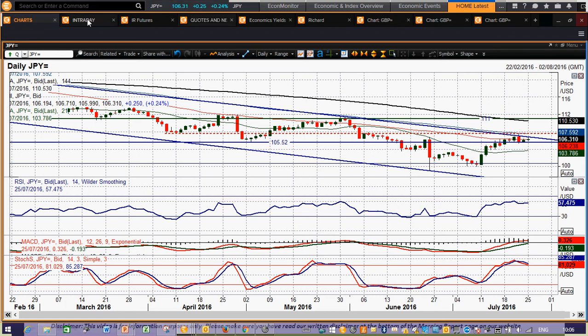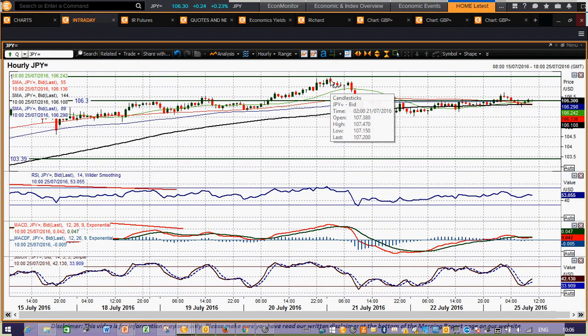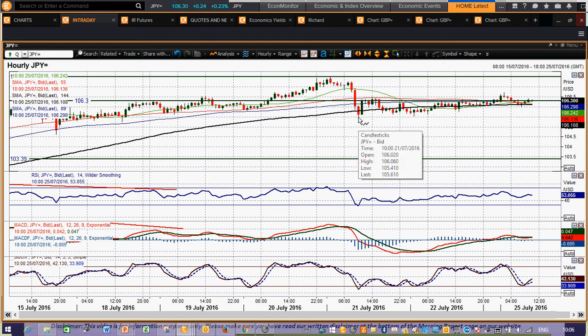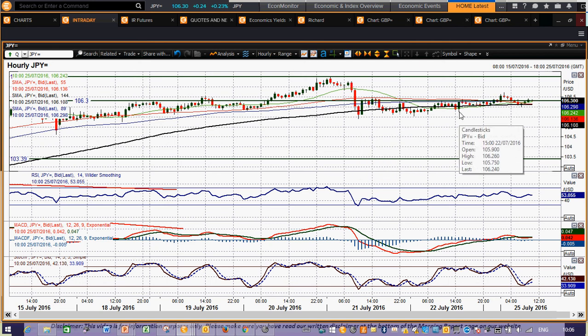Key resistance comes in at 107.47, which was the reaction high of last week. Today's high is 106.70 to 106.71, which is near-term resistance as well. But you've still got minor higher reaction lows — one at 105.40, one at 105.75 subsequently on Friday — and a minor near-term reaction low. So that level is intact and it's building slightly higher. But again, nothing too significant in terms of direction. I think it's going to probably consolidate in front of the Fed and the BOJ.